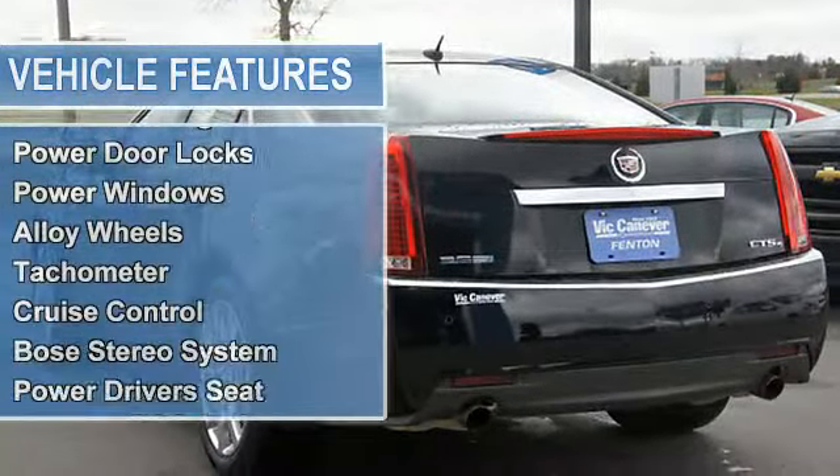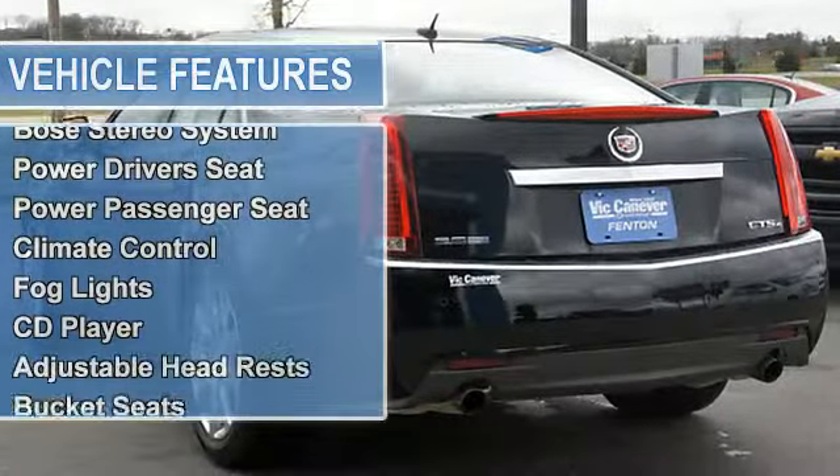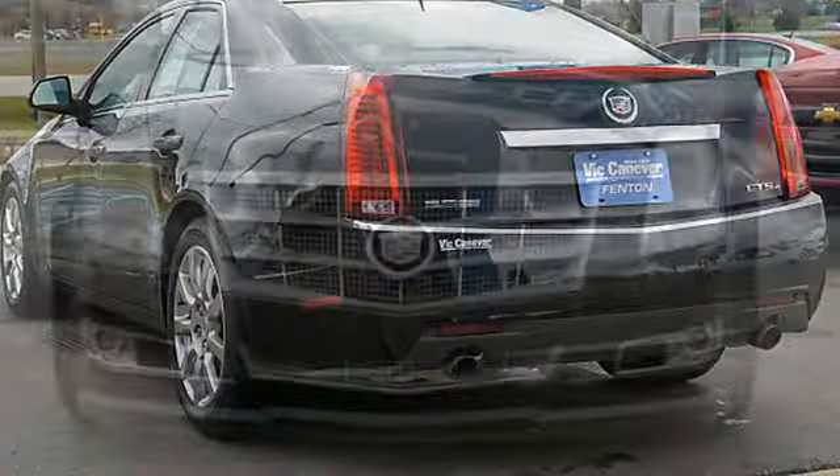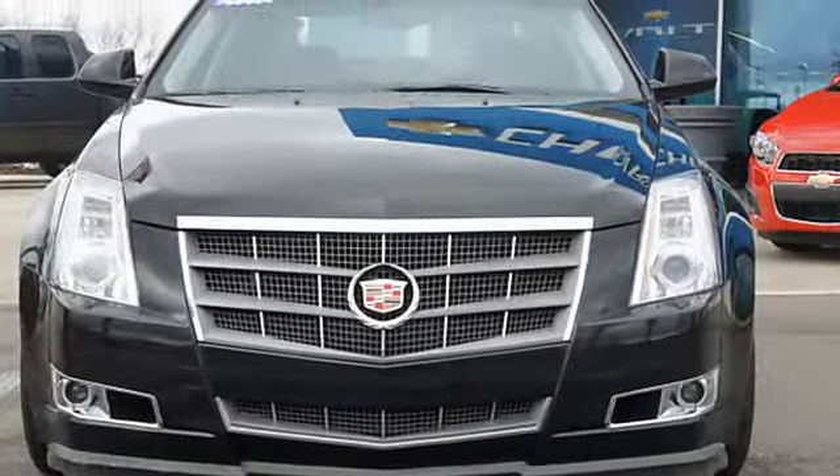Vehicle stability assist, tire pressure monitor, EBD electronic brake distribution, EVA emergency brake assist.